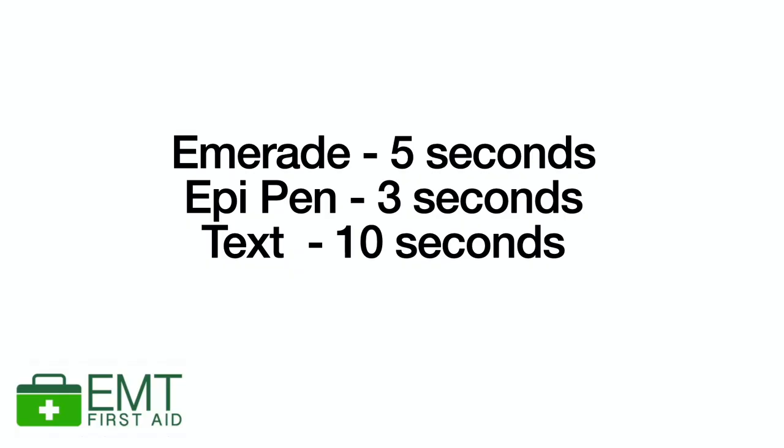I've told you to hold them all for 10 seconds and I'd always encourage you to do that, but each pen does have a different recommended time. The Emerade is actually only five seconds, the EpiPen is actually only three seconds, but the Jext must be held for 10 seconds. I suggest you just hold them all for 10 seconds — it saves any confusion.